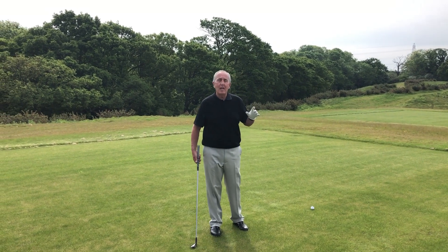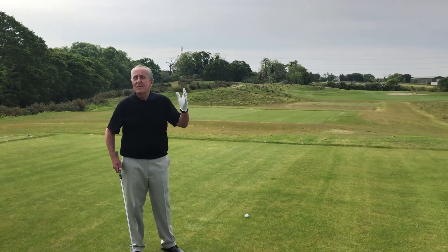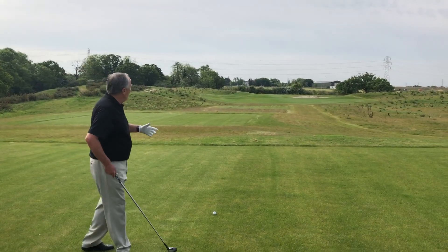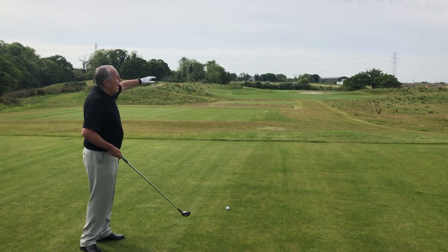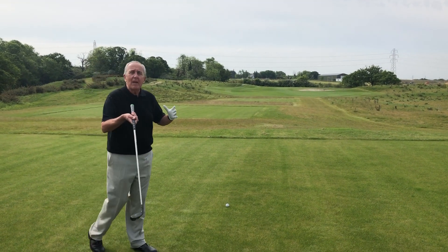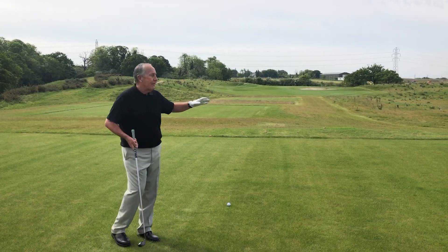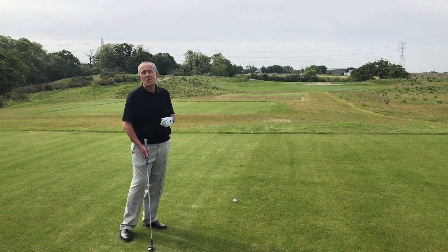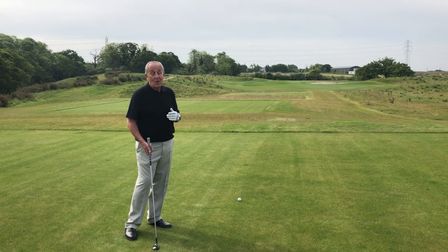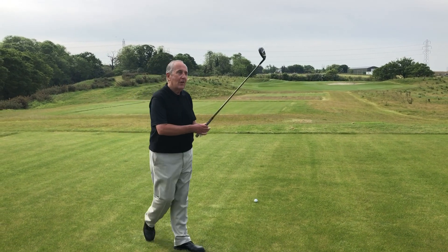So looking at the fifth today — par three, just under 200 yards, around 195 off this tee. You can see it goes to the south, quite a wide area up by the green although it looks quite compact from the tee. We've got a sort of grassy bunkery swale effect here that makes the green look a little bit closer, but in fact it's about 70 odd yards away. So good hole, good par three — I'm going to hit a shot and see how I get on.